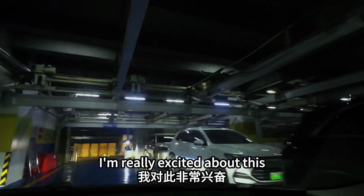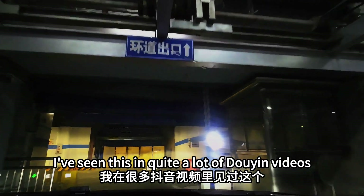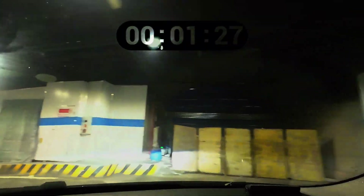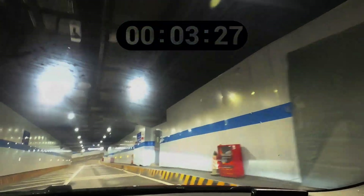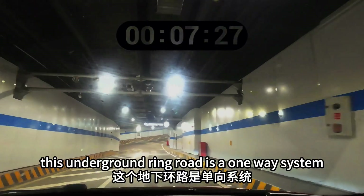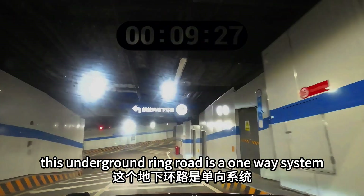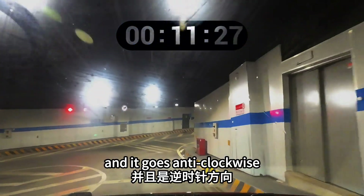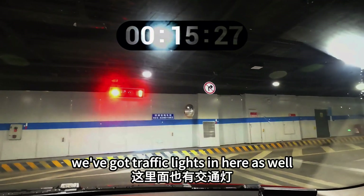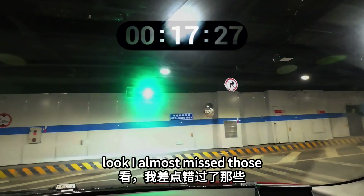I'm really excited about this — I've seen it in quite a lot of Douyin videos. I've got to make a left turn here. I believe this underground ring road is a one-way system and it goes anti-clockwise. We've got traffic lights in here as well — I almost missed those.